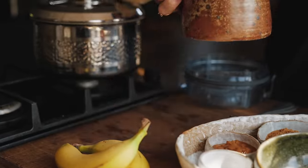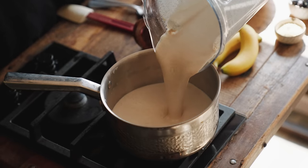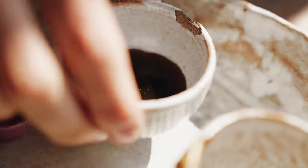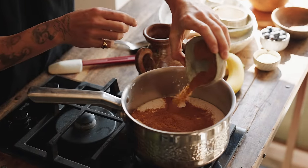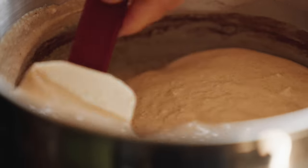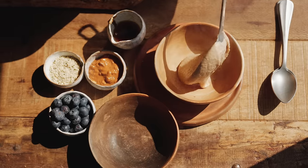Add some non-dairy milk — I'm using some coconut milk. Get it blitzed up until it's lovely and smooth, then transfer it to a saucepan over a low heat. Stir in some ground cinnamon and some vanilla bean paste, or whatever vanilla you can get hold of. Plus I'm adding some coconut sugar for sweetness. Keep stirring the mixture until it thickens up and goes creamy and luxurious.